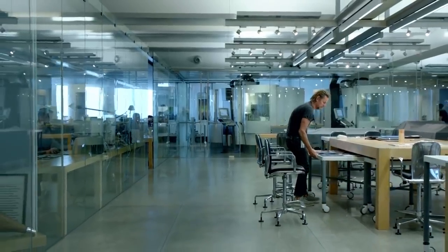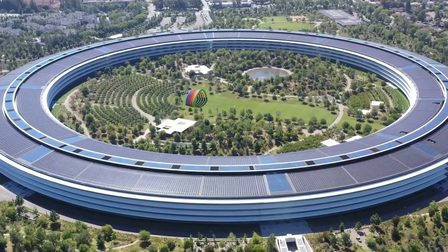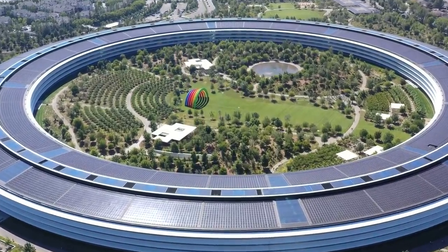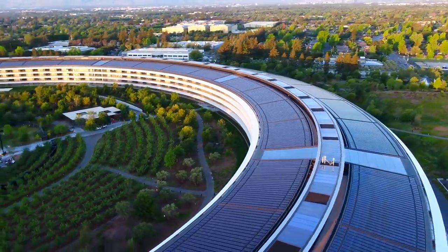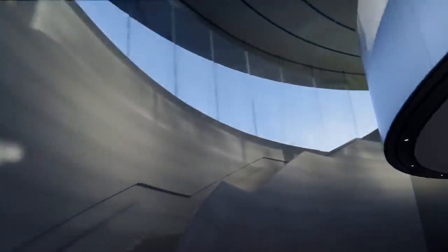The campus really does look after its staff and the environment too. All of the buildings are incredibly eco-friendly, with the main ring construction being home to one of the world's largest rooftop solar farms. The solar-covered roof generates up to 17 megawatts of power, which is enough to meet 75% of the campus's energy demand during peak times. The rest of the campus's needs are met by on-site fuel cells powered by biofuel or natural gas.